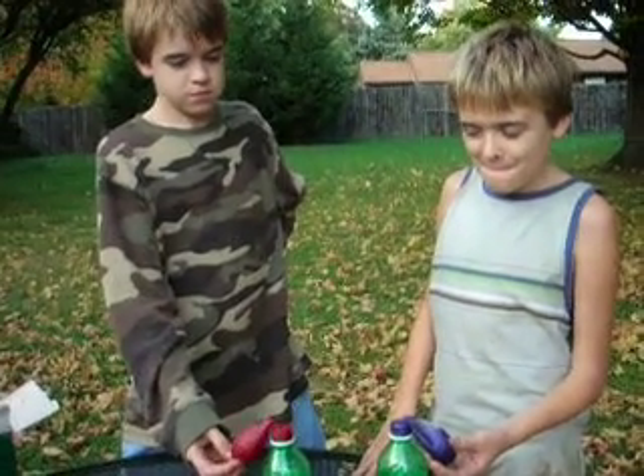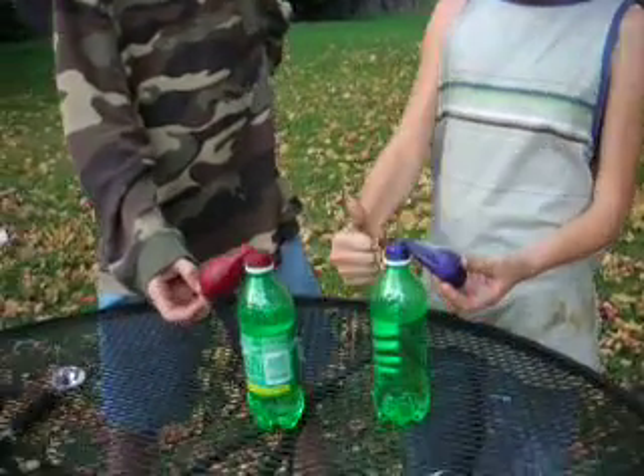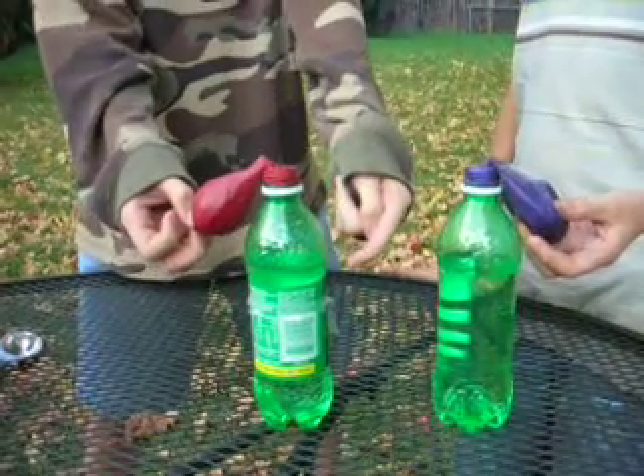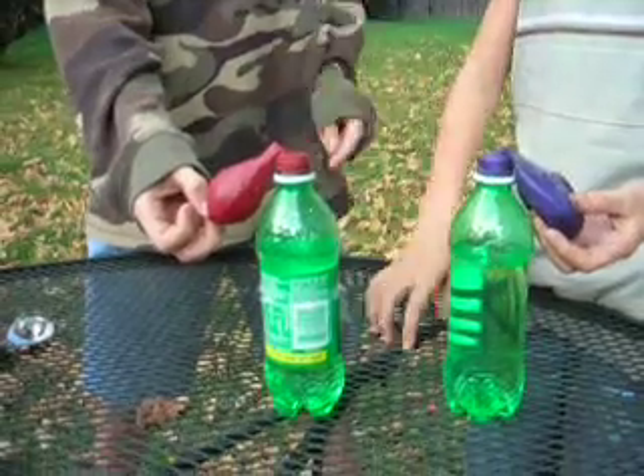It's Gavin and Connor. They're helping with a science experiment. We have two bottles. The bottle with the label has 7up in it, and the balloon on it has Pop Rocks.